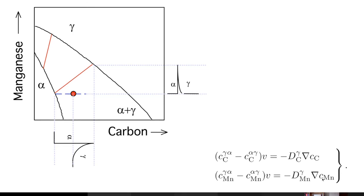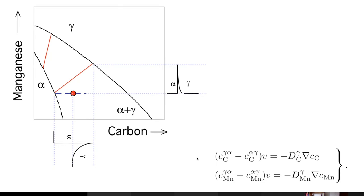All of this is embedded in computer programs like DICTRA or Thermo-Calc and many others. We can deal not just with a ternary system but with a multi-component system of ten different alloying elements, assuming growth is diffusion-controlled and local equilibrium is maintained for all species at the interface.